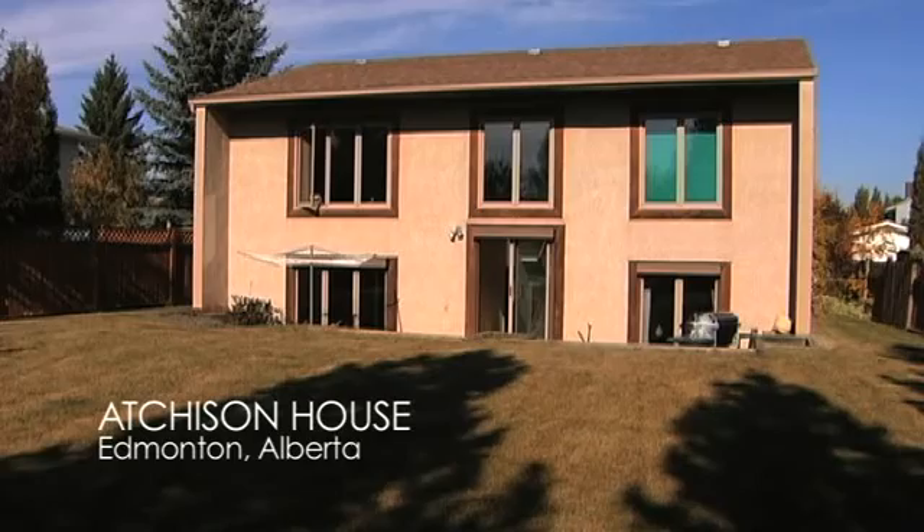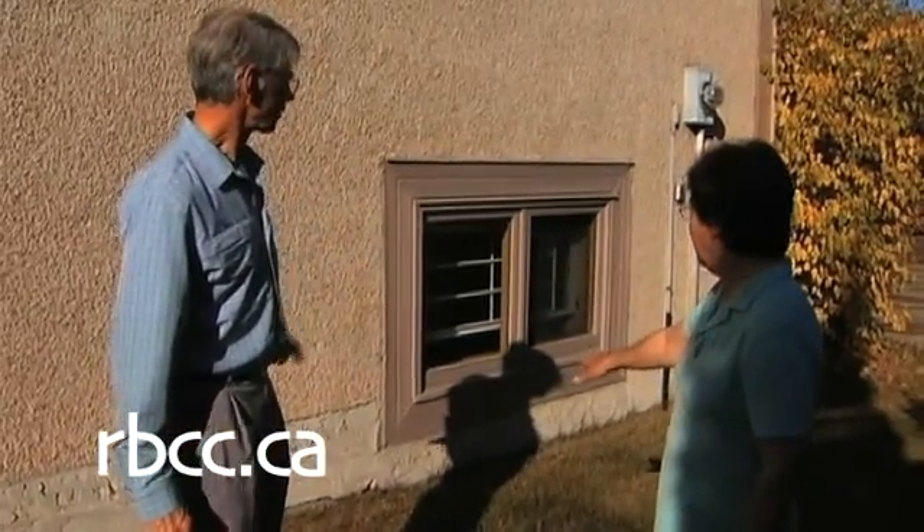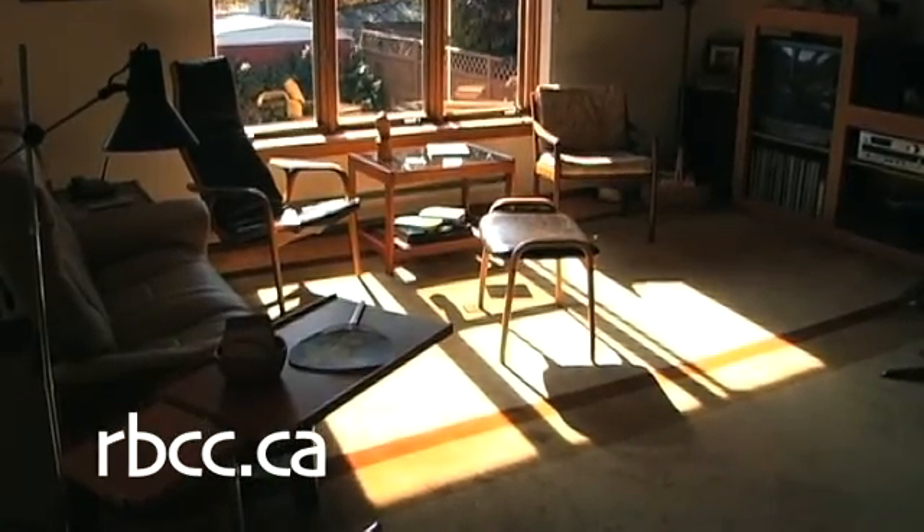Passive solar houses capture the sun's heat through windows, retain heat with insulation and air sealing, and moderate the inside temperature with thermal mass. My name is Cheryl Atchison and I live in a passive solar house. I was actually involved in all aspects of the building of the house.